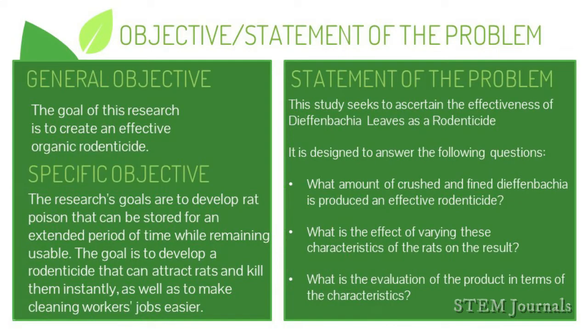Thank you. For our general objective, the purpose of the study is to develop an effective organic rodenticide. The specific objectives are: to create an appealing rodenticide to consumers, to develop rat poison that can fit into small spaces, to provide poison that can be stored for an extended period of time while remaining usable, and to create a poison that is not harmful to the environment.